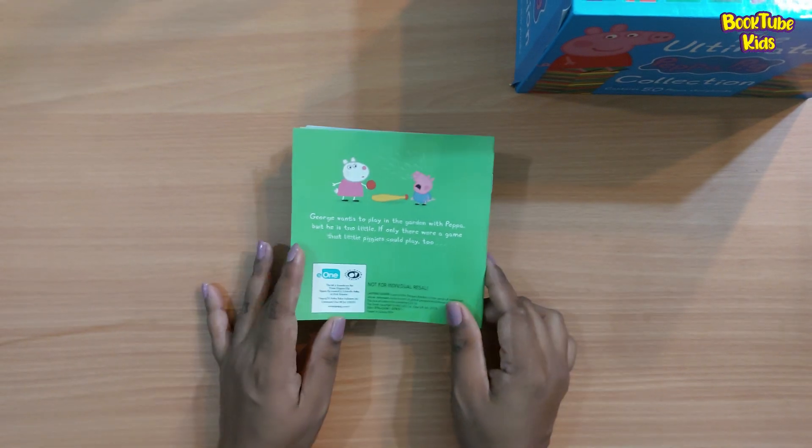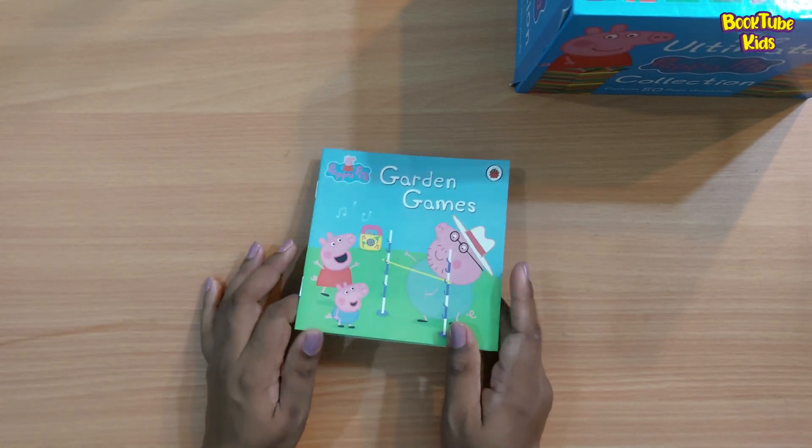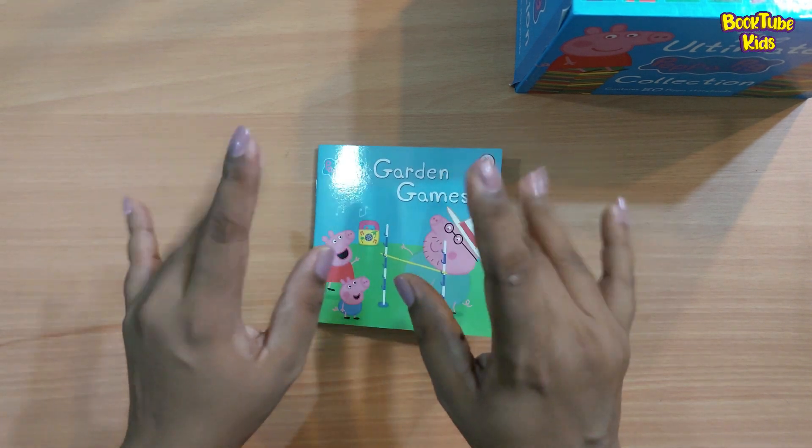The end! I hope you loved the story. We will see you again with another beautiful story. Till then, see you — bye bye!